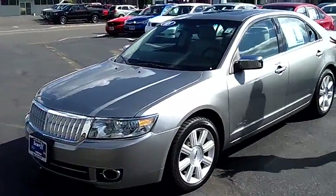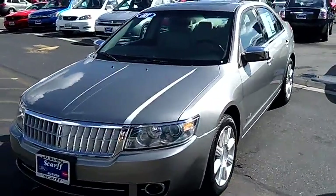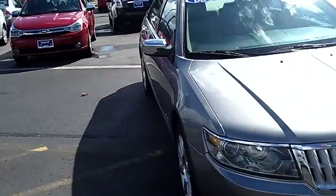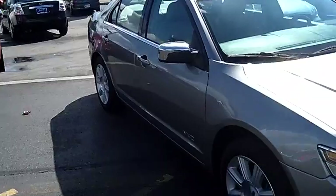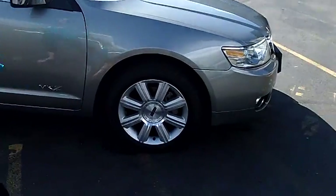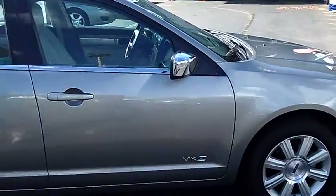Folks, this car really is a beauty. The exterior is flawless. It's like a medium silver metallic that just shines in this sunlight. No visible scratches, dings, or dents. Fog lamps in the front. Aluminum wheels with great tread on the tires.